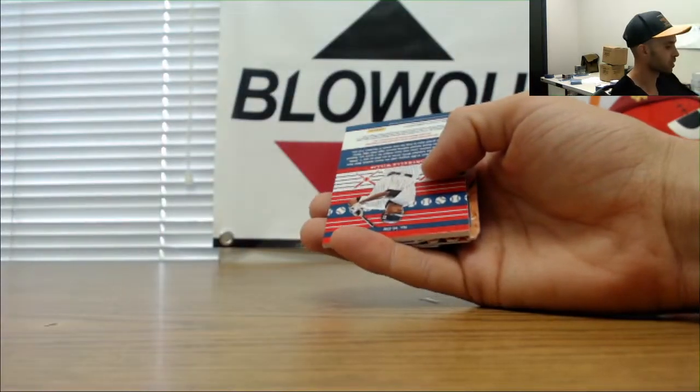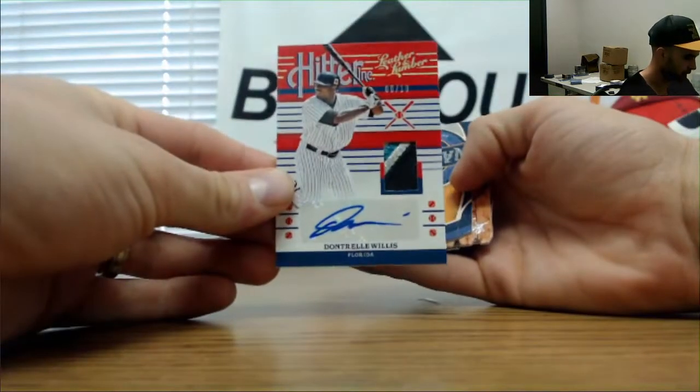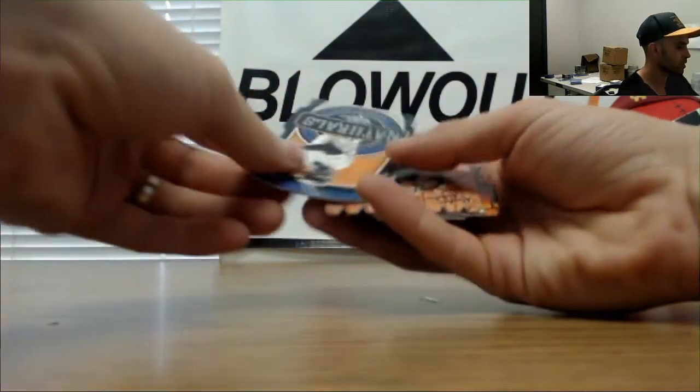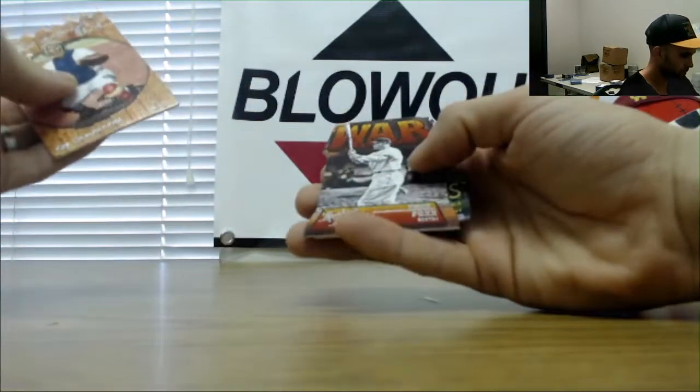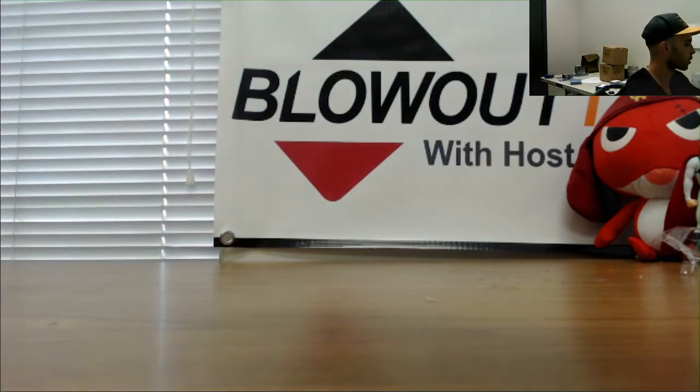Yeah, definitely some crazy die cuts. Dontrelle Willis patch autograph numbered 8 of 10 — that's a name I haven't heard in a long time. Dontrelle Willis. Ken Griffey Jr. Naturals. Dave Wright, Roy Campanella. Jimmie Foxx war and Lumberjacks numbered to 25, Miguel Cabrera — and that will round it out.